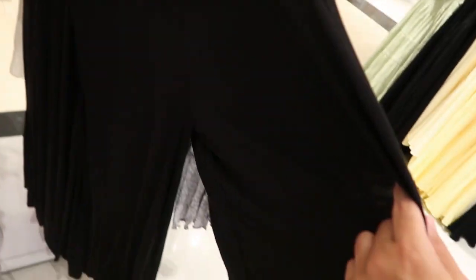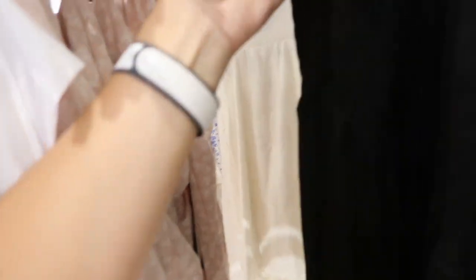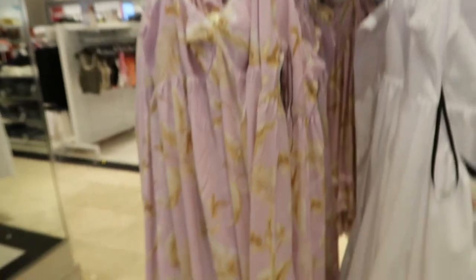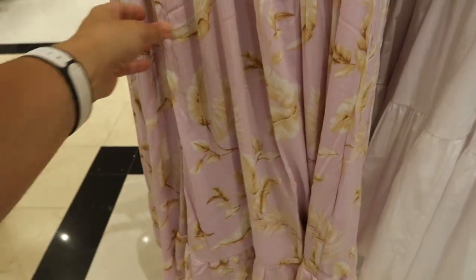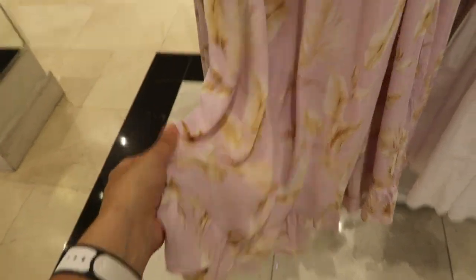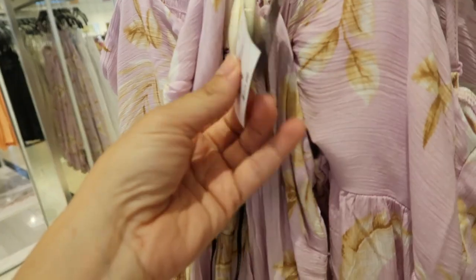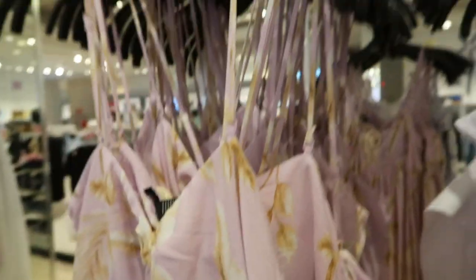We also have this wide leg jumpsuit — the material on this is really stretchy, a burnout type fabric, and it's $22.99, coming in black. Here's a really pretty one if you have an event or are going on vacation — pretty palm leaves, looks really nice with gold jewelry and nude heels. This is a best deal at $17.99.